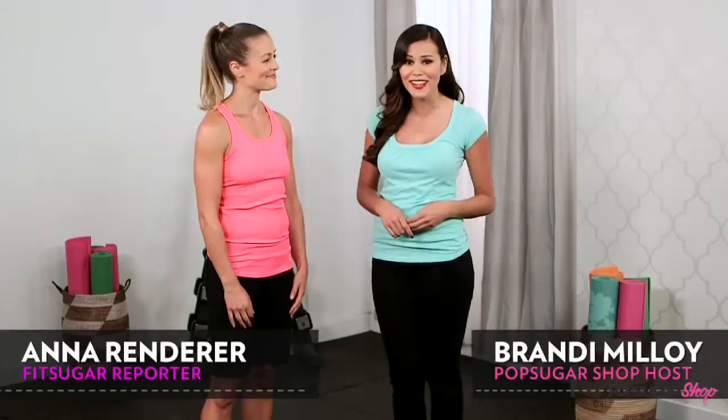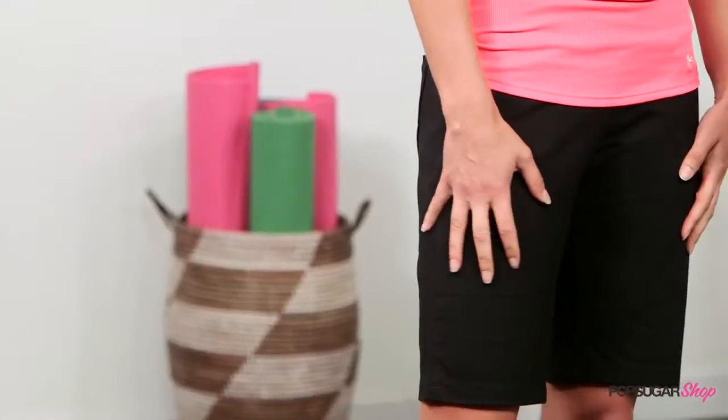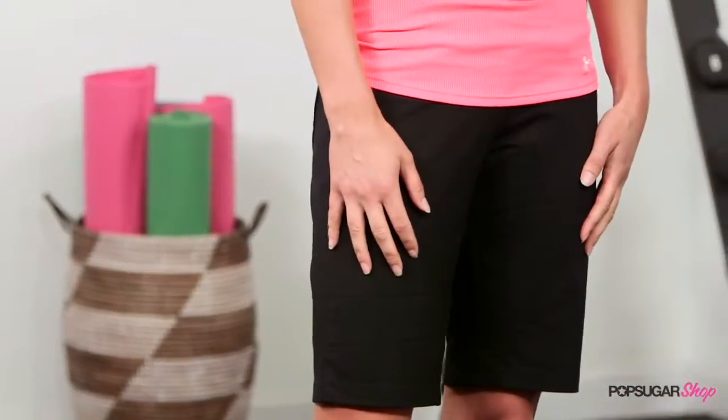Our FitSugar team loves these NAU Stylus Shorts because they're flattering, soft and breathable. They're available at activewearusa.com and come with free shipping.